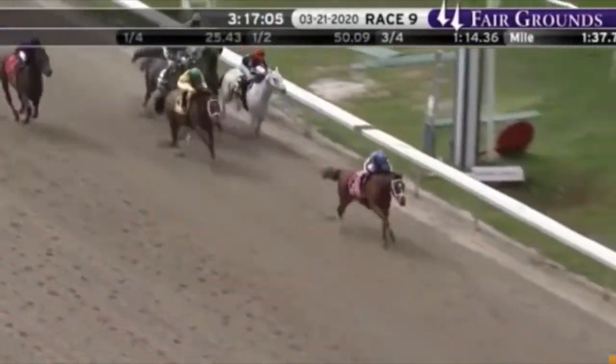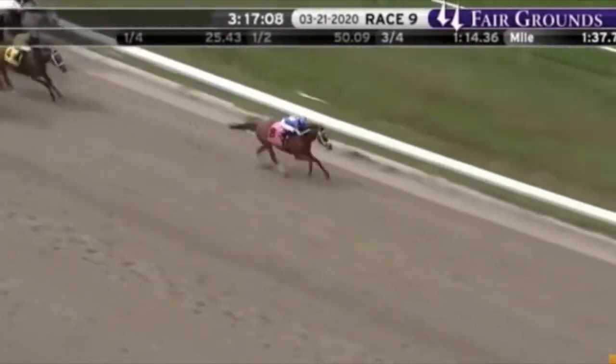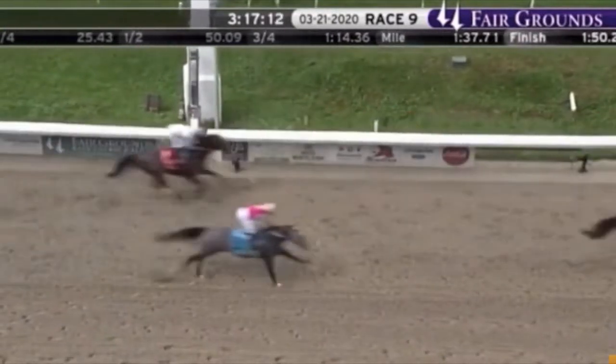We'll see if he can step up his game in this race. I personally think he might — he could be a good place or show bet — but a favorite? That's pushing it.